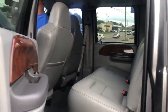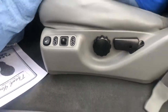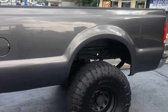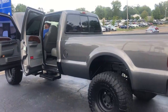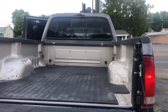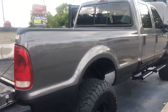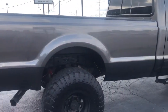We've got manual seats, step rails, four-wheel drive, power windows. Coming on around the truck here — it's got new tires.